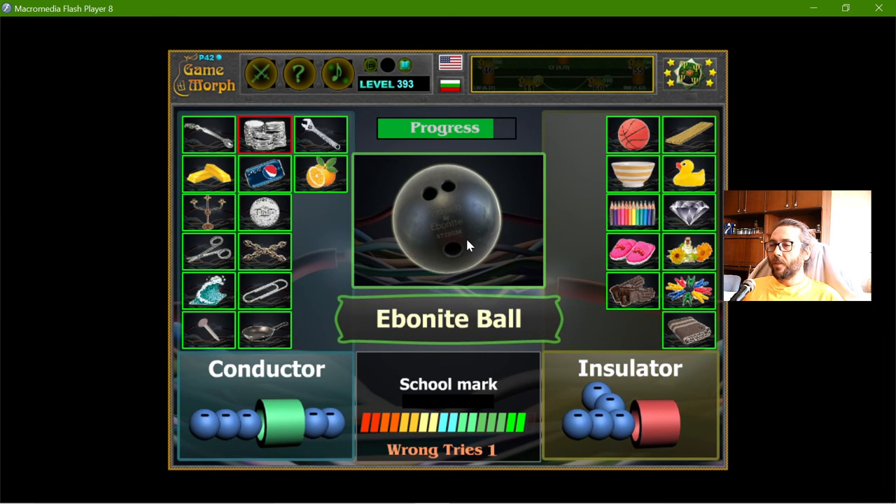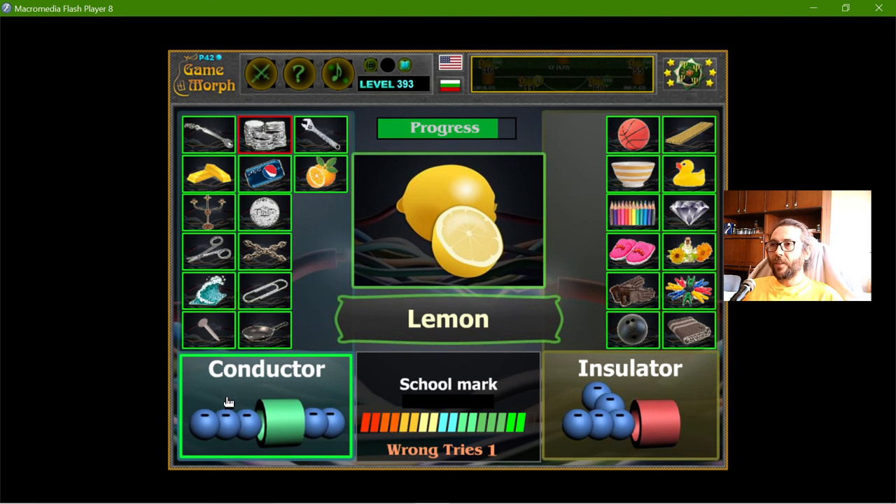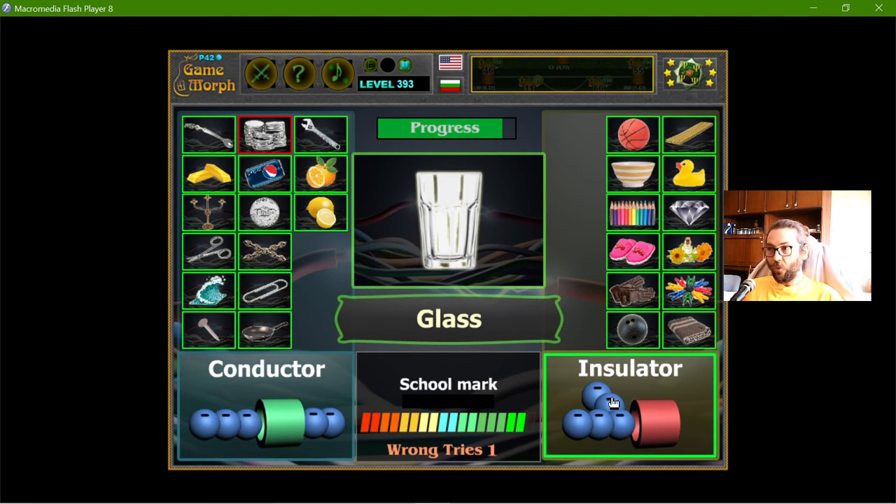The ebonite bowl — ebonite is an insulator. The lemon is a conductor. The glass is an insulator.